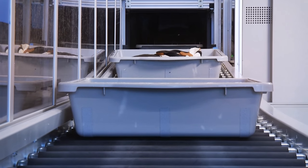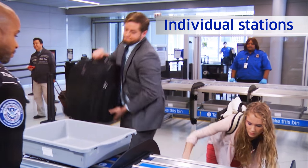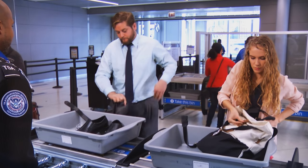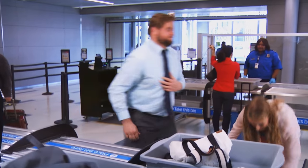These automated screening lanes provide various capabilities that we didn't have previously. When you first come to the lane you can process multiple people at one time. Sometimes there's a family in front of you or someone who's never done this before and they're a little slower, but if you know how to get through quickly you can go around them without feeling rude or pushy.